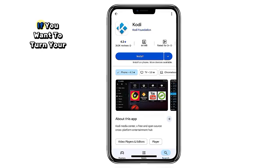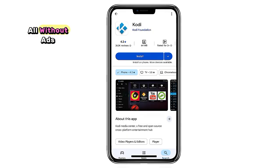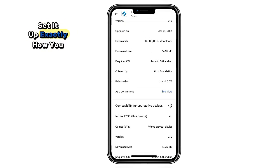9. Kodi. If you want to turn your phone, tablet, or TV into a media powerhouse, Kodi's the way to go. It plays local media, streams from online sources, and supports countless add-ons, all without ads. It's super customizable, so you can set it up exactly how you like.